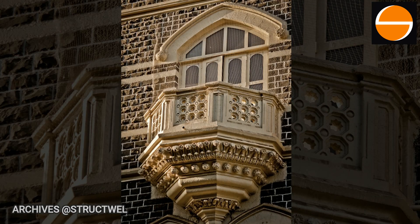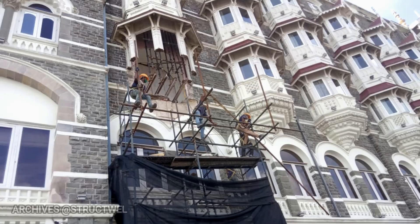Taj balconies were created as stand-alone units as a part of aesthetics and limited utility. To enhance the usage during monsoon and fair weather, the balconies were enclosed somewhere during the service life of the structure. The balconies had an unfortunate collapse, and the task of restoration of the collapsed portion of the structure was taken up instantly.